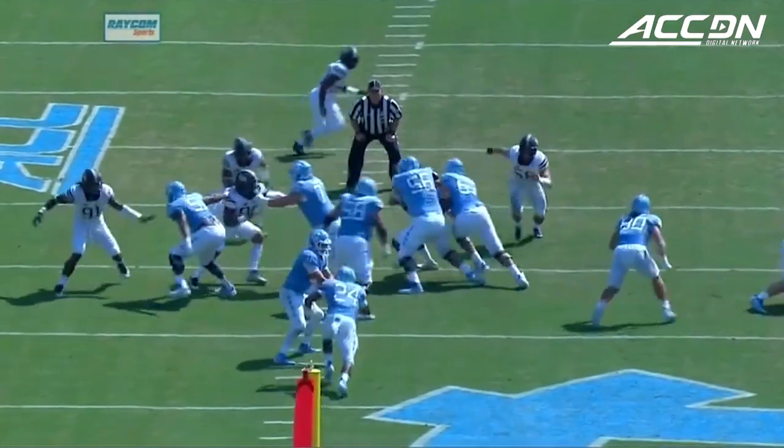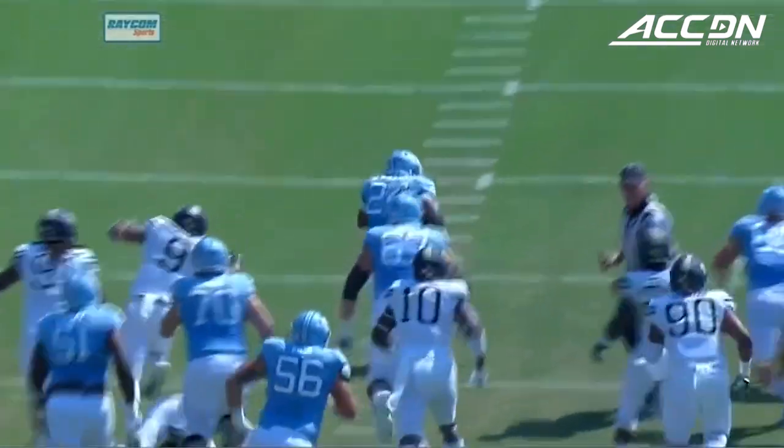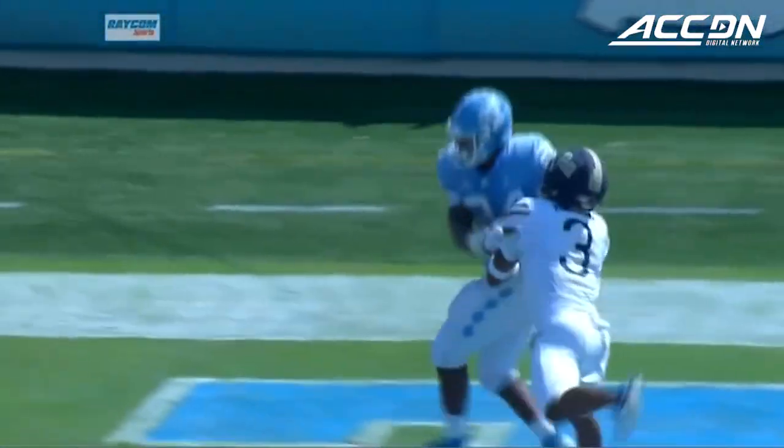Watch the left guard going to pull around and get in front of Williams. Gets a key block right there. Watch the little sidestep down, makes Briggs miss right there. And then Williams is off to the races. 96 yards two weeks ago.